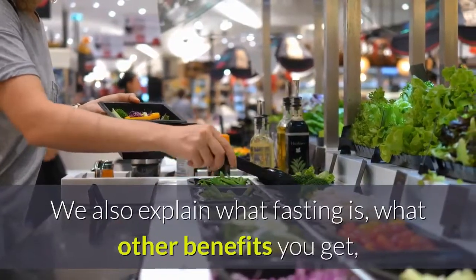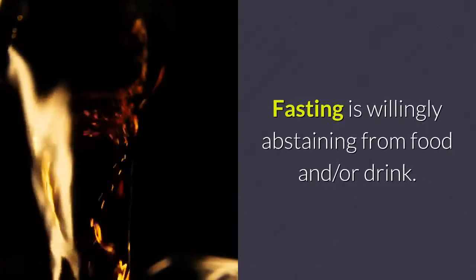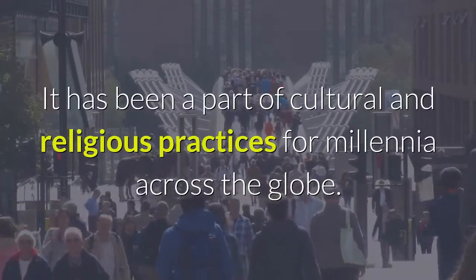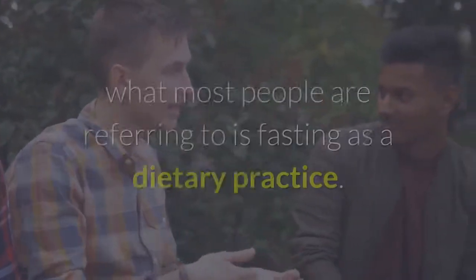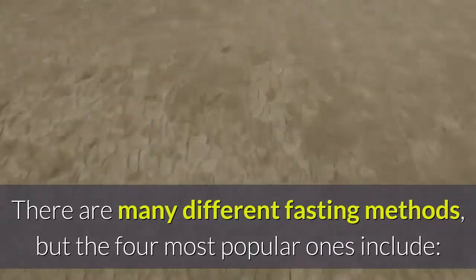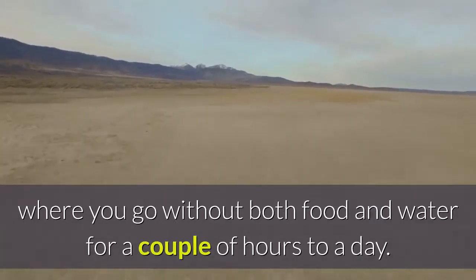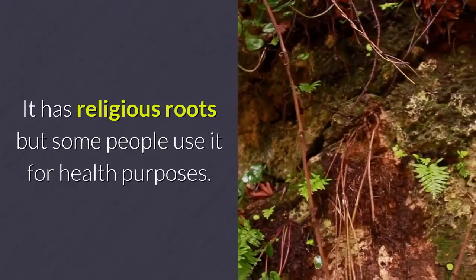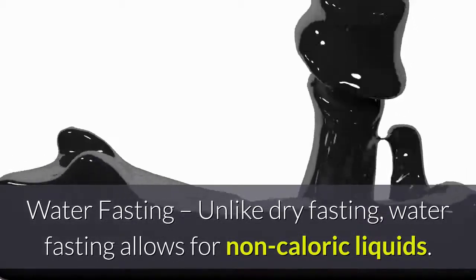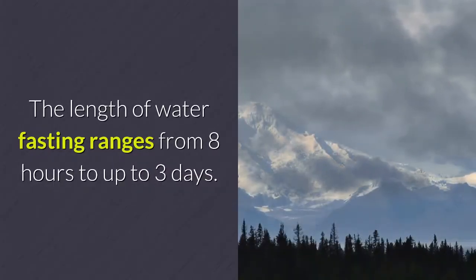We also explain what fasting is, what other benefits you get, and what makes it better than calorie restriction. Fasting is willingly abstaining from food and or drink. It has been a part of cultural and religious practices for millennia across the globe. Nowadays, when talking about fasting as a dietary practice, there are many different fasting methods, but the four most popular ones include dry fasting — an extreme type of fast where you go without both food and water for a couple of hours to a day. Water fasting allows for non-caloric liquids and is much safer than dry fasting, ranging from eight hours to up to three days.